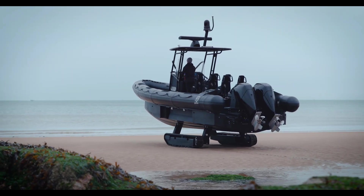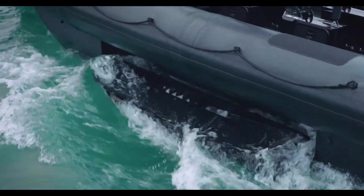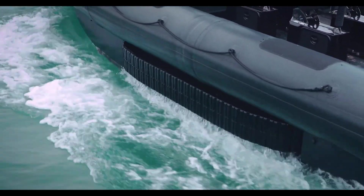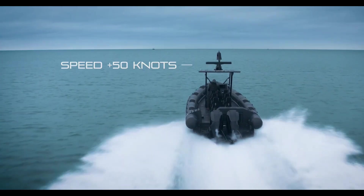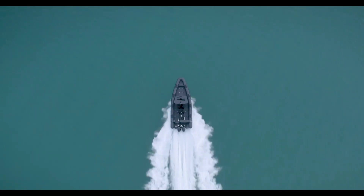This means it can drive straight onto beaches, rocky shores, or even rough terrains without needing a dock or boat ramp. With reinforced materials, an armored body, and cutting-edge navigation systems, the Interceptor is built to handle the toughest missions.